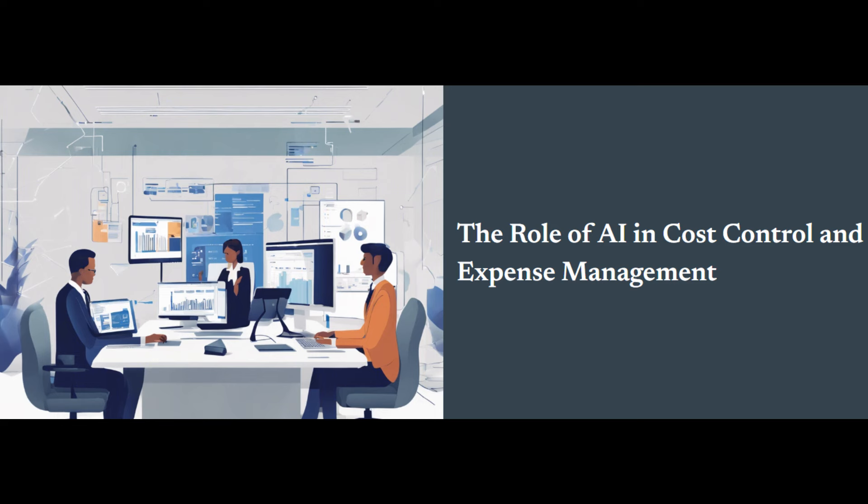But let's face it, managing expenses can be a real headache, especially when you're dealing with large transactions and a mountain of paperwork. That's where artificial intelligence, or AI, steps in. It's not just some futuristic concept anymore — it's a powerful tool that's transforming how businesses operate, especially when it comes to cost control and expense management.